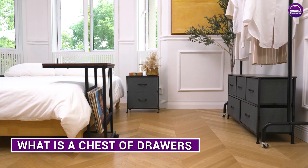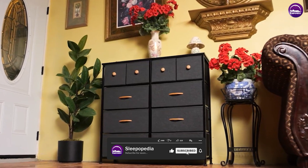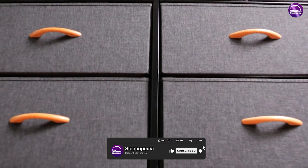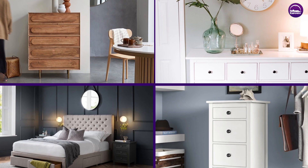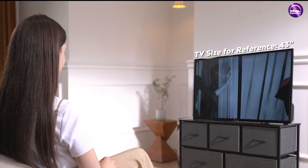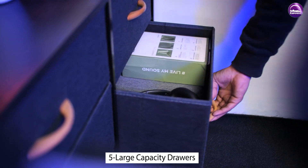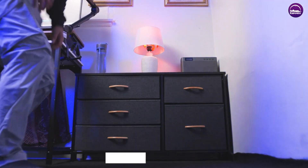A chest of drawers is a piece of furniture that has an upright frame into which drawers are fitted, and these are usually used for storage. A chest of drawers usually comes with three, four, or six drawers. We can use these drawers to store clothing, lingerie, bed linen, table linen, and more. Chests of drawers come in different designs and shapes, so you can choose one that suits your specific needs — what you plan to store and how much space you have.